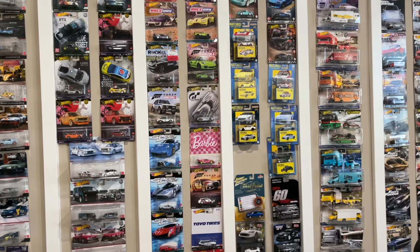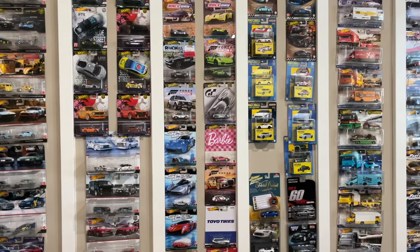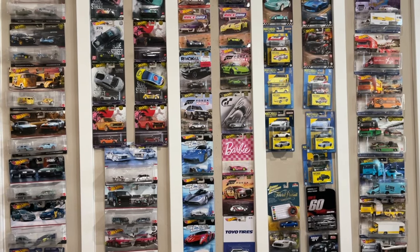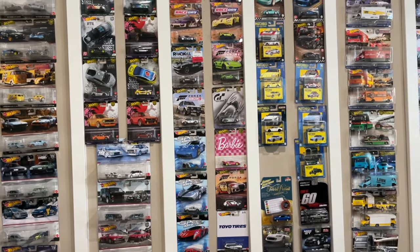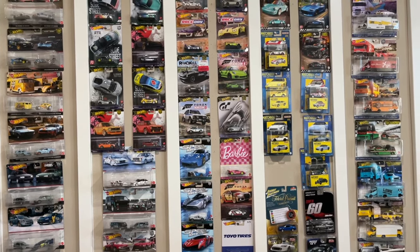One of my brother-in-laws and I were out looking throughout the day going to different places. He has a different collector stance than I do — he's more of an action figures guy and I was looking for Hot Wheels and die-cast in general. It was pretty cool because we were able to learn from each other; I learned what he was looking for and he learned what I was looking for, so we helped each other out.